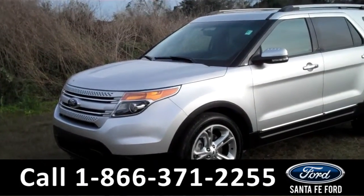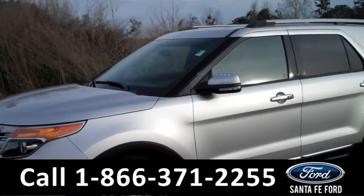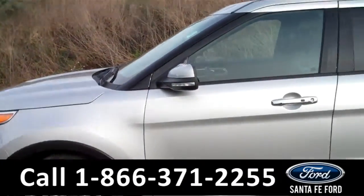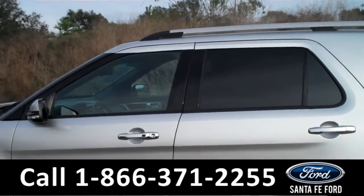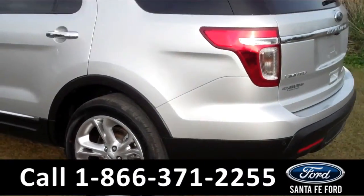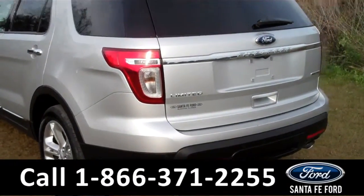Hey, it's Corinne from Santafe Ford. Today I'm going to be showing you a 2015 Ford Explorer Limited. This vehicle comes equipped with tinted windows, alloy wheels, remote keyless entry, keypad door lock, and roof racks. It also has a clean Carfax and only one owner. For more information, visit us online at SantafeFord.com.